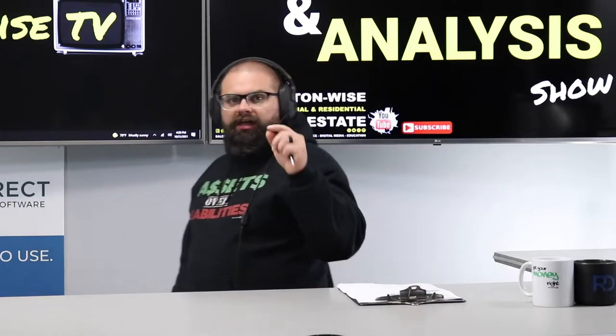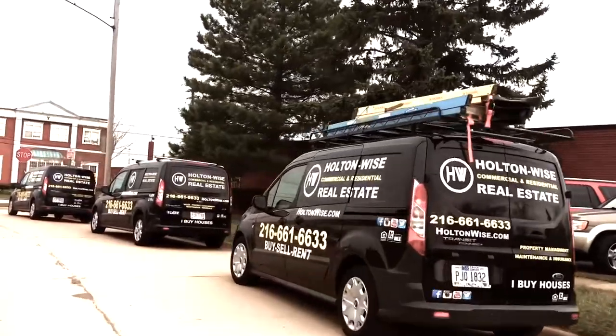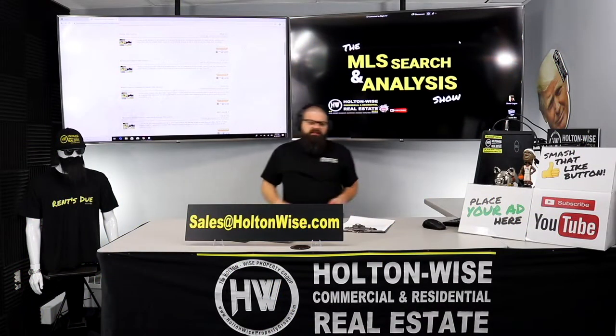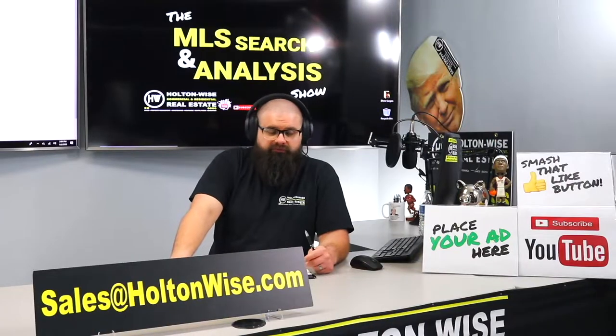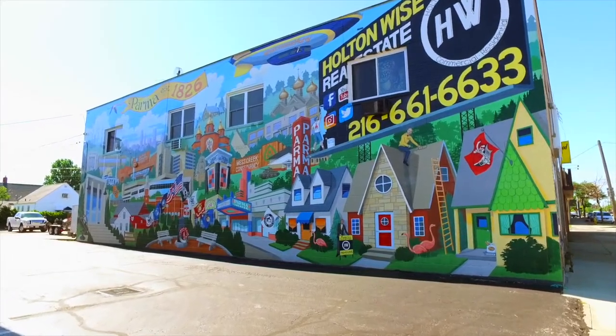We're going to be diversifying your investment portfolio. This is the show where I work for you directly, taking your needs. I'm going through the MLS and trying to find the best possible deal for you guys. Put down 25% — that's the perfect way to buy this. That's why real estate investing is the greatest industry in the world.